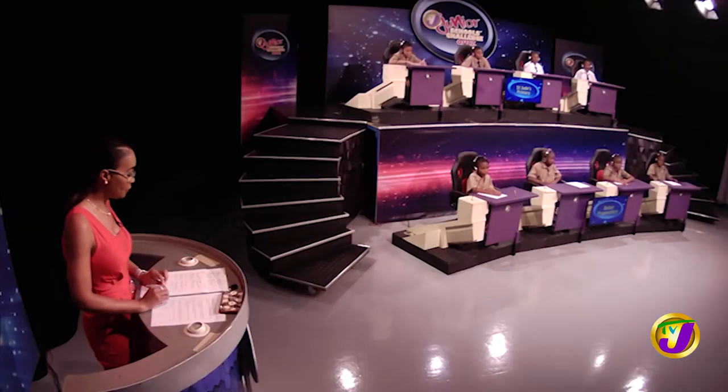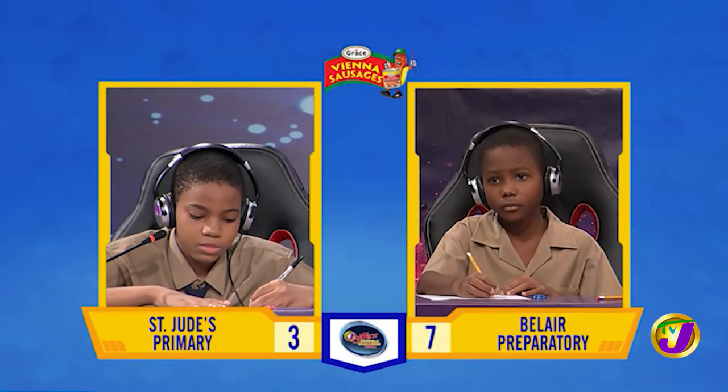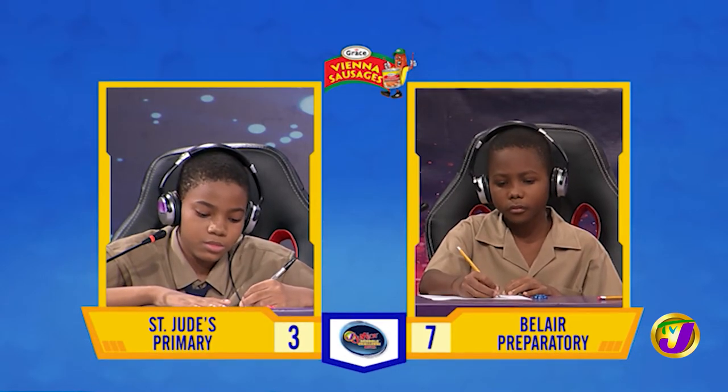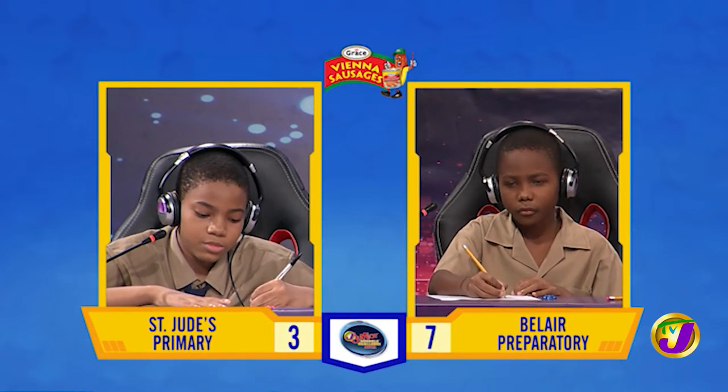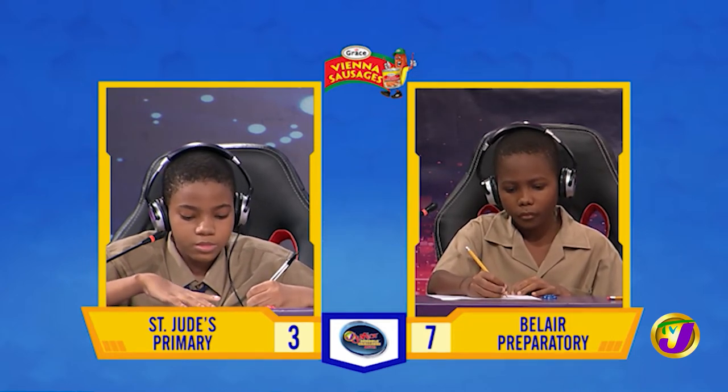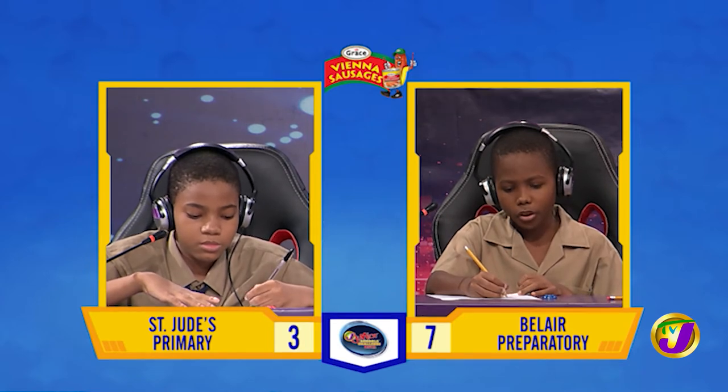The first Face-Off is in the category of Mathematics and it's Jayden Green from Bel-Air up against Sidane Wilson, Captain of St. Jude's Primary. Jayden, what is 91,578 rounded to the nearest 10,000? 100,000.